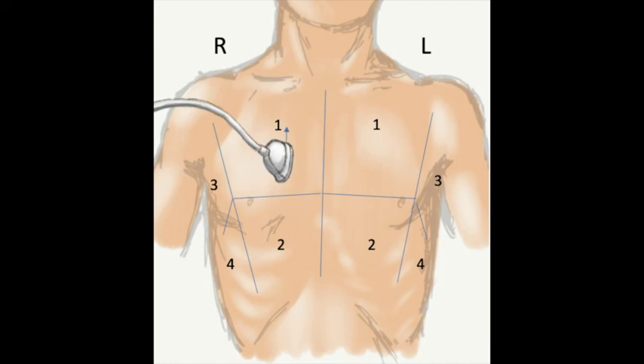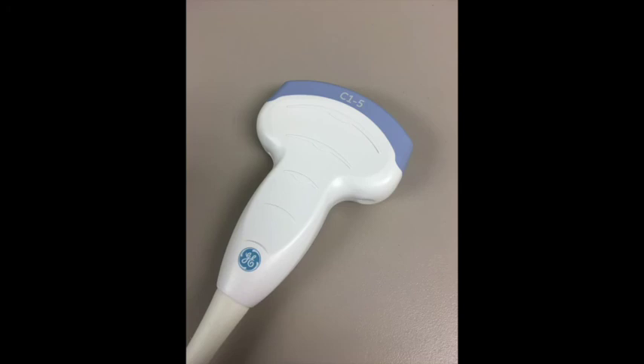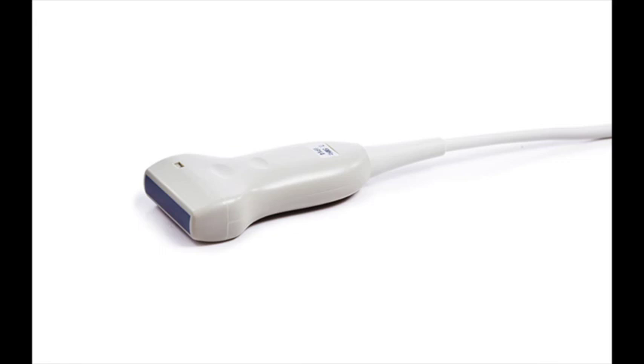Generally, when looking at lungs, if you're looking for something like a pneumothorax, you can use a higher frequency probe. But when trying to look for deeper structures like a pulmonary abscess or pleural effusions, you can use a probe with a lower frequency, which gives you increased penetration — meaning better views at increased depth. You can use a transducer with a wide footprint and a low frequency, such as a curvilinear like you use for the abdomen, or a linear transducer. Any one can work, whatever you have on hand.